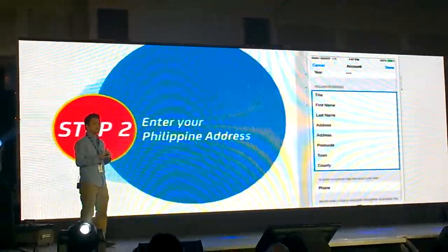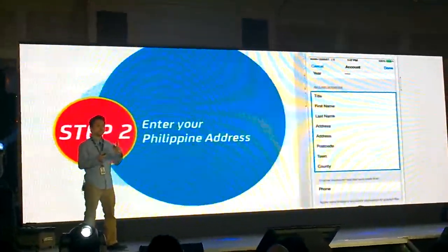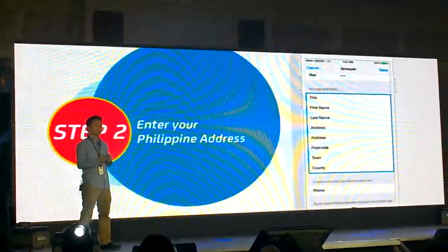You'll be asked to enter your name and your Philippine address. You just have to enter any Philippine address — it doesn't have to be your real address. Any Philippine address will do.